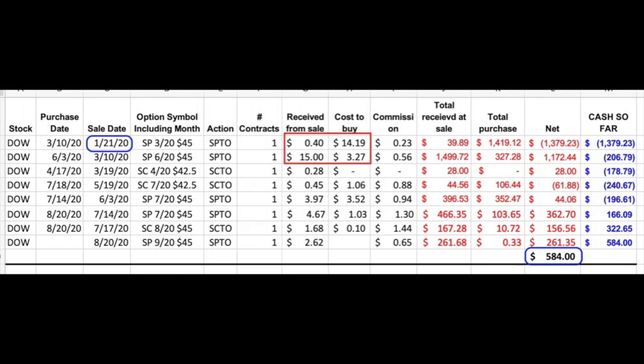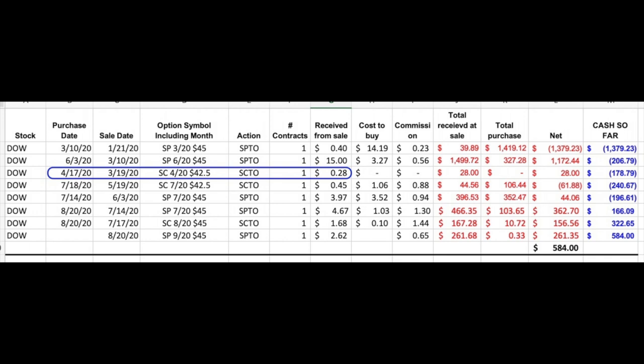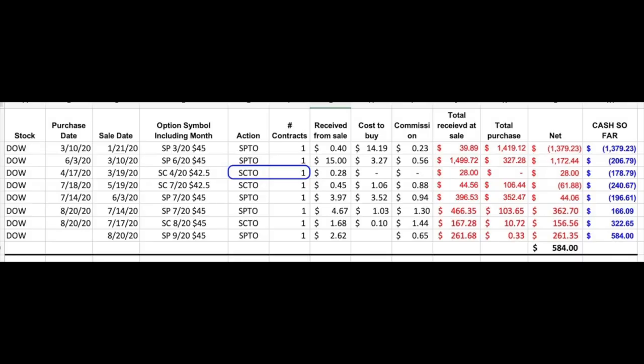We had to pay $14.19 to buy back the put option expiring in March, but we sold the same $45 strike puts expiring in June and received $15 per share, putting just over $0.80 per share into our pocket — a 7.2% annualized return. Coupled with rolling that short put option, I also decided to sell a short-term naked call option. We sold the April $42.50 call option on March 19th that expired in 30 days and received an additional $0.28 per share. I'm not encouraging you to sell naked call options, but in this scenario I felt comfortable because it was a relatively small position, and if the stock came roaring back up, I'd be making nearly penny-for-penny profit on that short put option expiring in June.